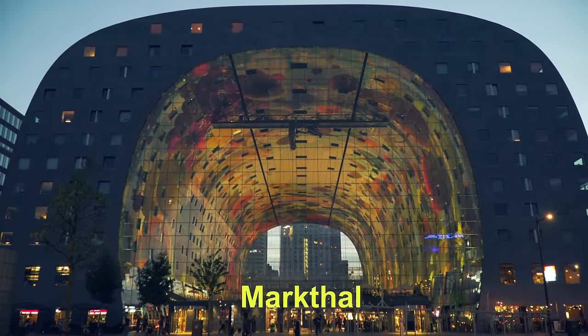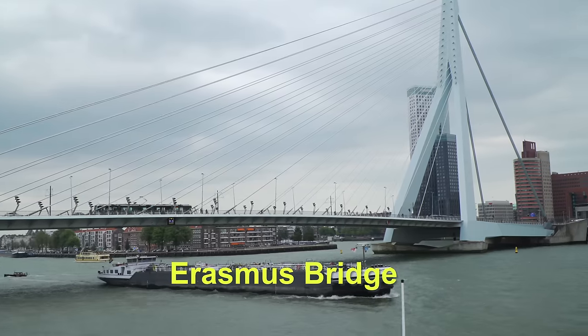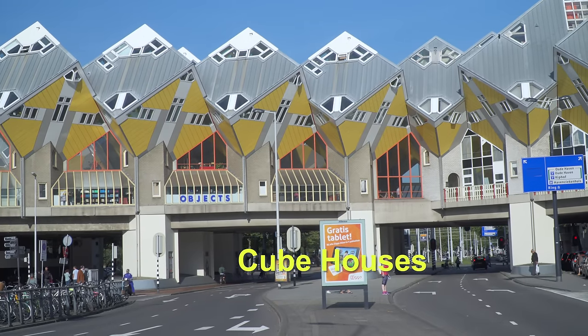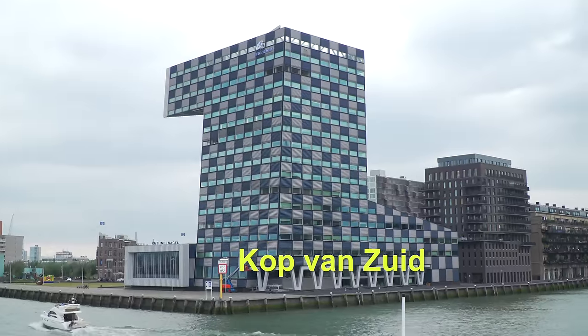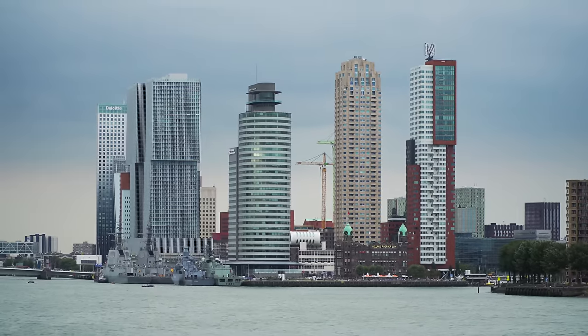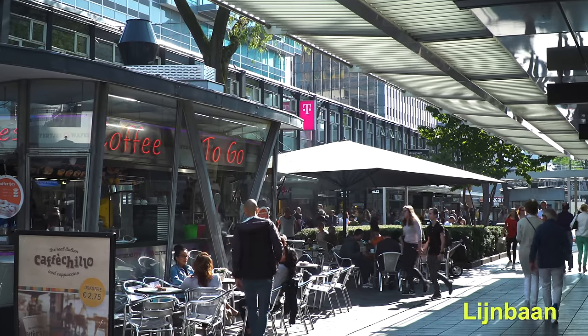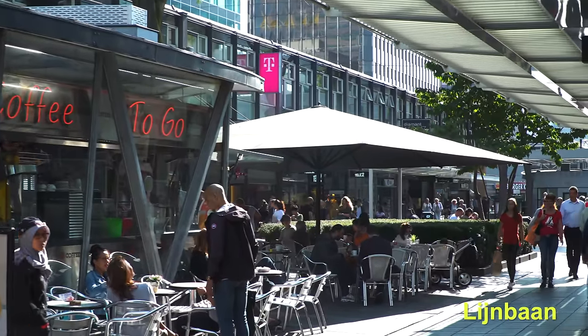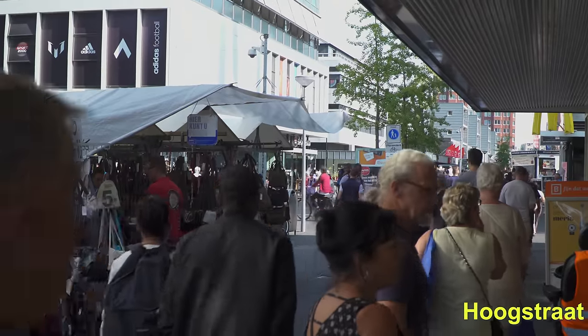What are some of the main highlights for a visitor to Rotterdam? The main highlights at the moment is definitely the market hall, the Erasmus Bridge, Cube Houses, and the Head of South — they call it Kop van Zuid. So architects like Renzo Piano, Rem Koolhaas, Norman Foster. And the pedestrian lanes? Yeah, the Lijnbaan is the first shopping street of Europe, it's very nice, still around there. And the Hoogstraat, also a pedestrian zone.